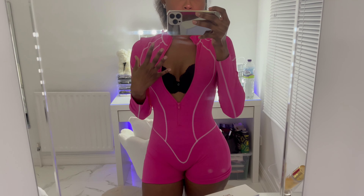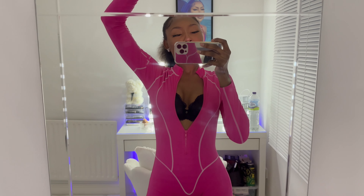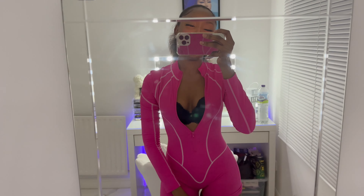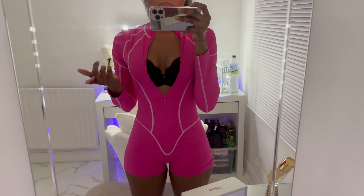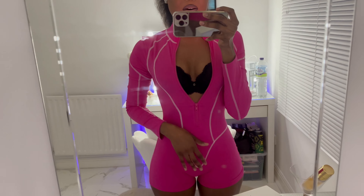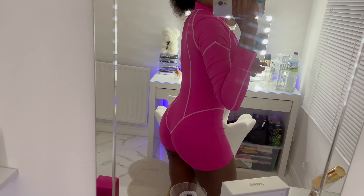It's giving a motorsport kind of vibe — like those girls with the flag at car racing shows, you know, just goes whoop! That's the vibe. Or like a motorcycle girl — I absolutely love it. I really feel like I'm going to save this for my holiday, but I don't know because it just looks so good and makes my body look so nice.